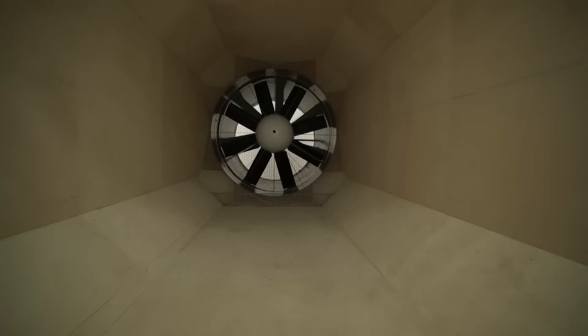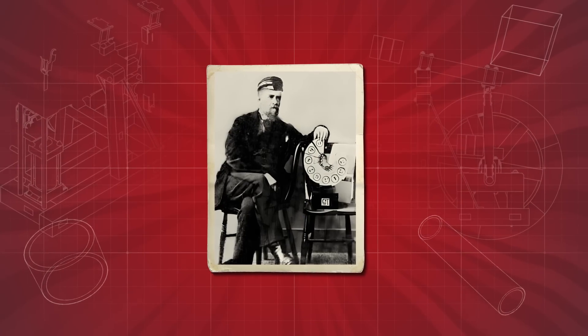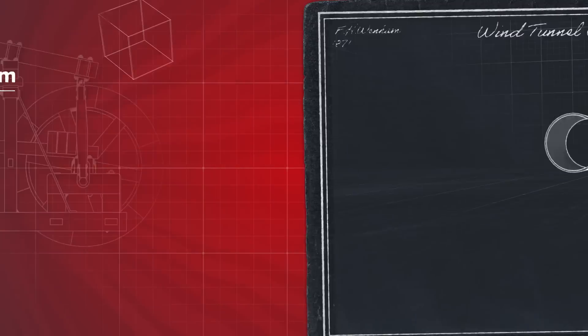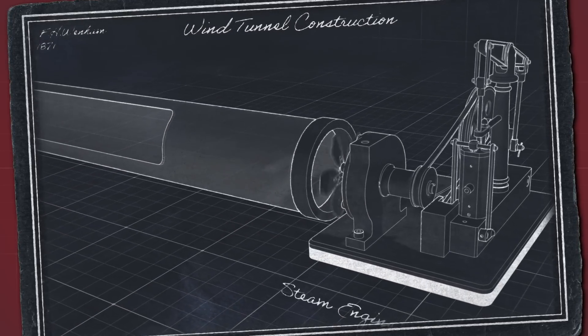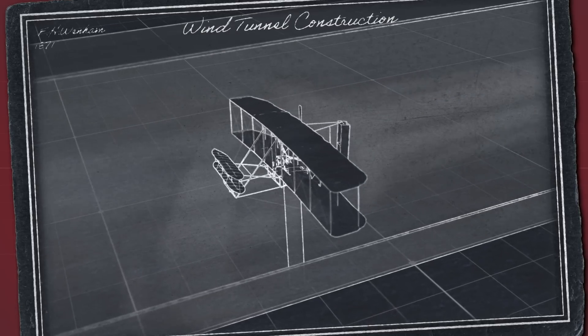While modern wind tunnels are very high-tech and packed full of sensors, this hasn't always been the case. The first ever wind tunnel was created by English inventor Francis Wenham in 1871. Wenham's tunnel used a 12-foot-long section of tube that was just 18 inches wide and a fan at the end, powered by a steam engine to blow air towards a scale model to test airplane wings at various speeds.